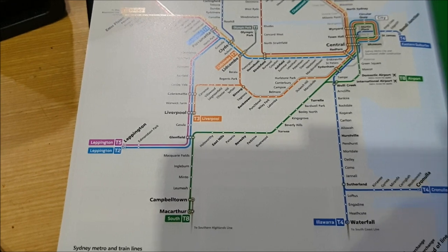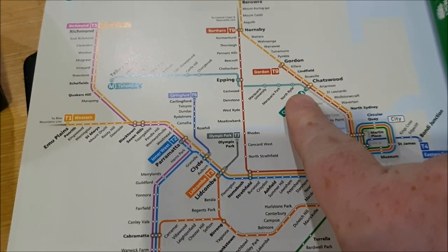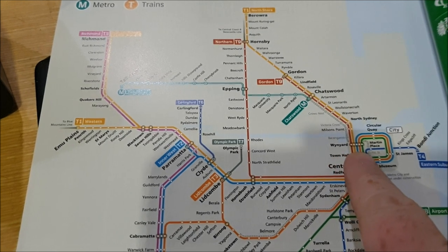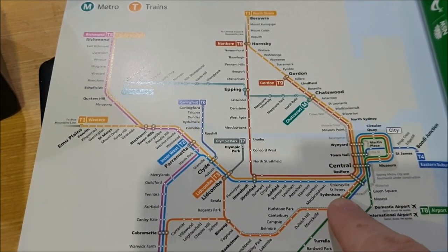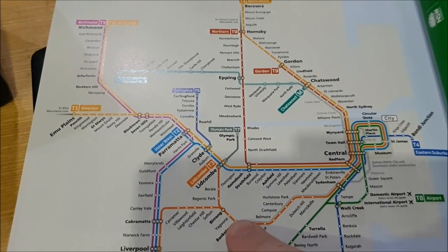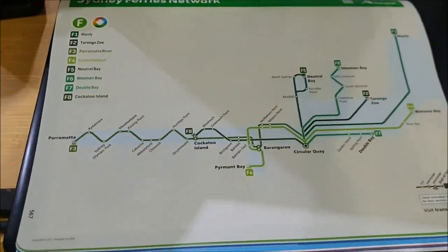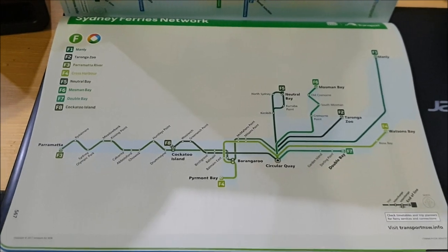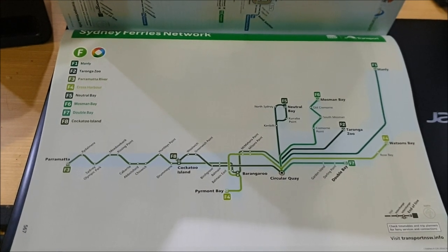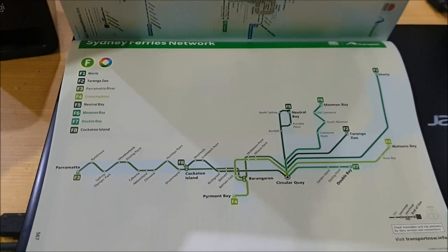So this is a bit of a blast from the recent past. The next stage of the Sydney Metro project will open up to the Sydney CBD next year, and it'll be extending towards Bankstown a year later. Also on the map, the Sydney Ferries network map is also featured in the Sydney Street Directory from around about the same time.